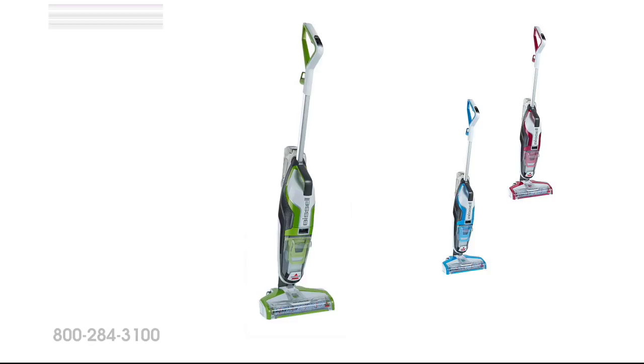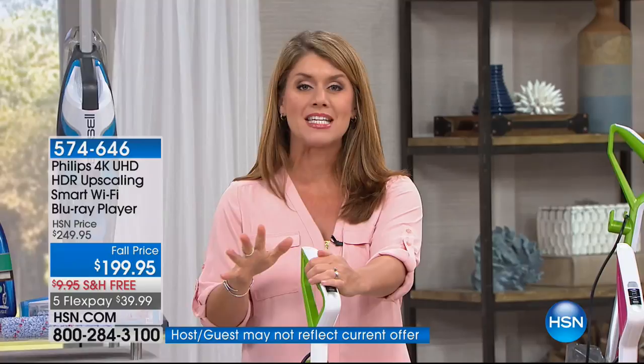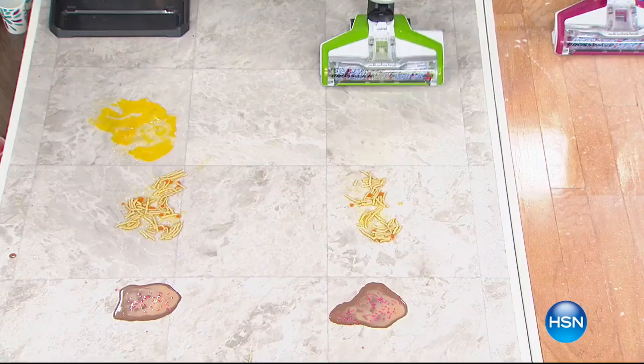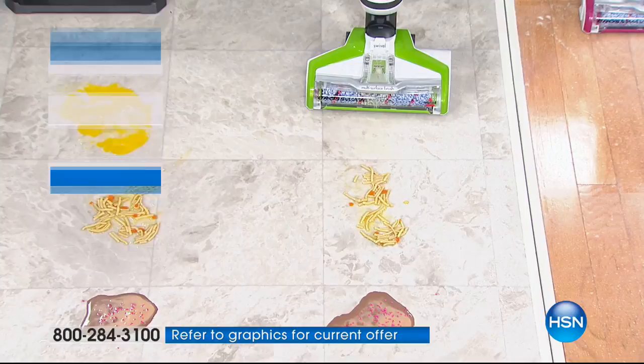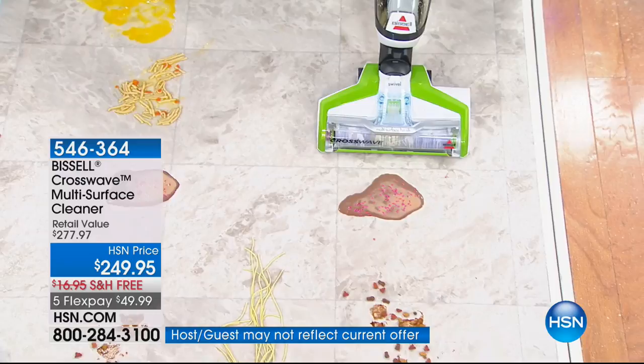You're going to be able to vacuum and mop simultaneously — it's unbelievable. We make the absolute worst messes here so that you know when you get it home on your hard floors, rugs, and runners. This is chicken noodle soup — how else would you deal with this? We'd be getting on our hands and knees. Watch — it's applying the multi-action formula right on that brush roll. There are two tanks, and just like that, it's gone. Here we have ice cream and sprinkles — look how it goes forward, so fast and easy. It weighs 11 pounds. Now that's gone too.